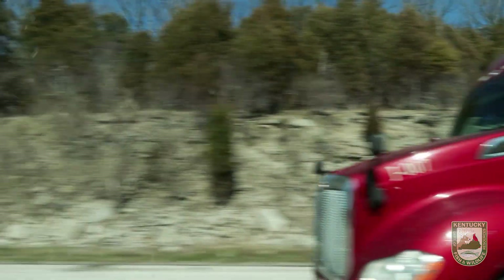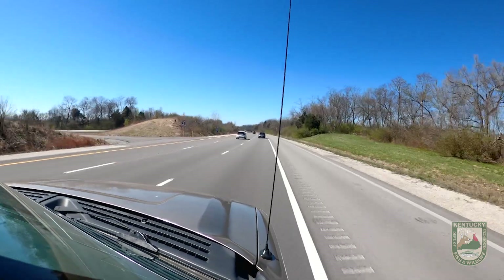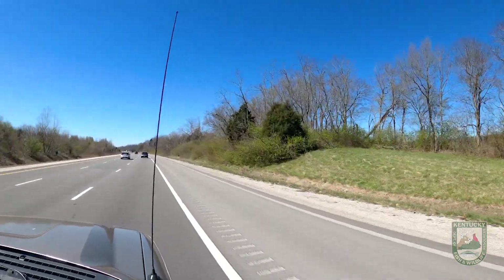That varies a little bit throughout the state, so we do it region by region. All right, so we're coming up on our deer — we're gonna throw our flashers on and go ahead and pull off on the side of the road here.